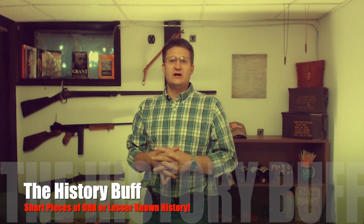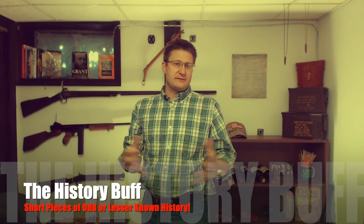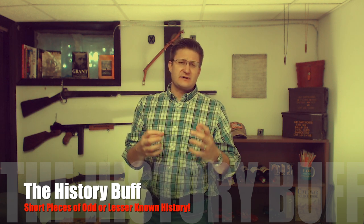It was a smelly situation they were in, but it was history that should not be forgotten. Welcome to the History Book — short snippets of history which are odd or lesser known. I try to keep videos at five to seven minutes long, just enough to keep your interest so that you can move forward with the rest of your day.